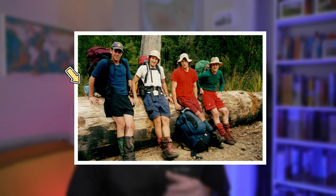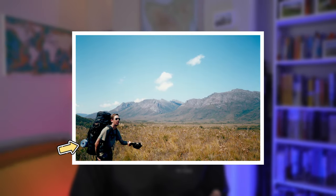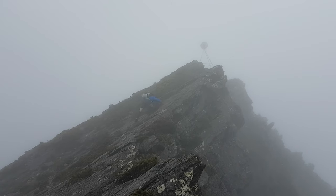To truly appreciate the sleep system I swear by today, let's take a step back in time to the early days of my hiking adventures. Picture this: a young uni student sleeping on one of those old roll-up blue foam sleeping pads - you know the ones I mean. It was basic and uncomfortable, but affordable. And it was the start of something bigger - a dream that sparked the pursuit of the ultimate hiking sleep system.